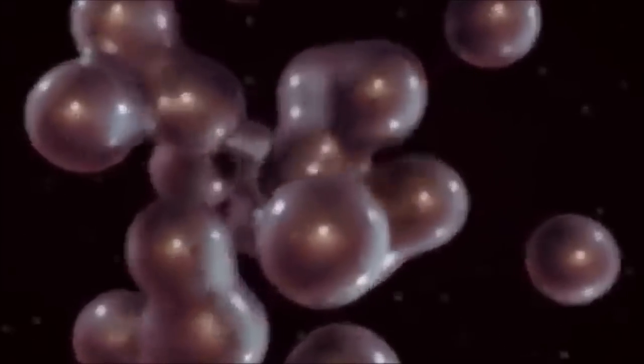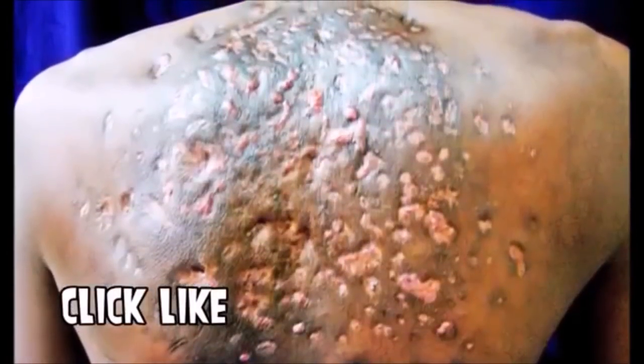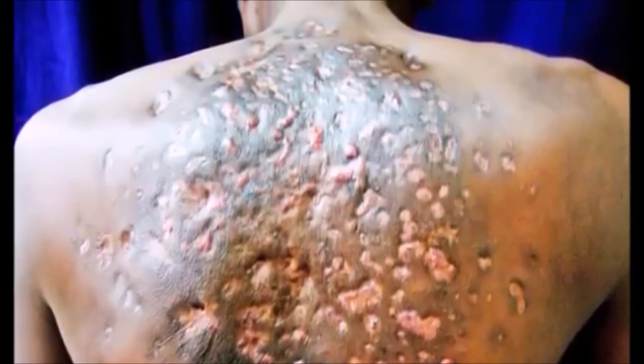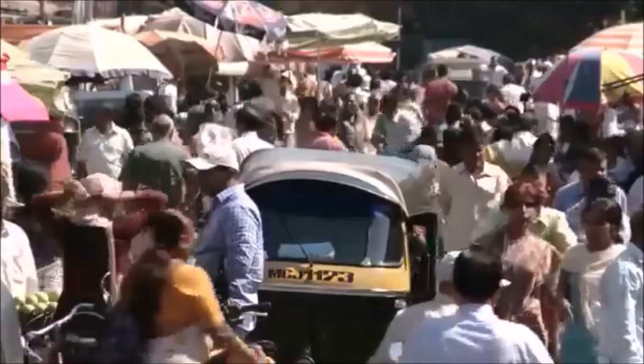So are you ready to see how this looked with treatment? Here he is midway through treatment, looking a little better. And before I show you what he looks like after treatment, I want to ask you a quick question.